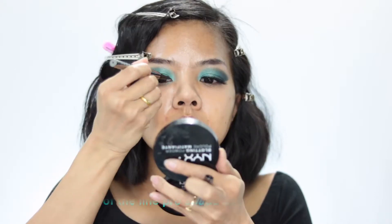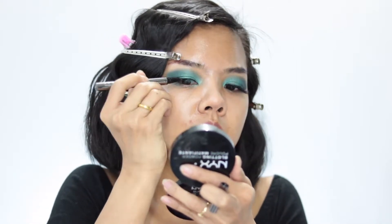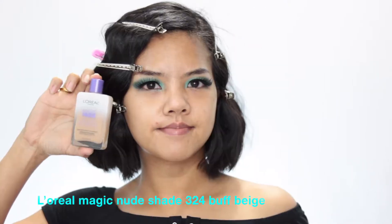For eyeliner, I use my L.A. Black Front of the Line Pro in color black to tightline my eye — I'm not going to do a wing liner for this look. For eyelashes, I use two pairs of my L.A. Color Dramatic Lashes in style Dolly 973. These are only one dollar and so good.